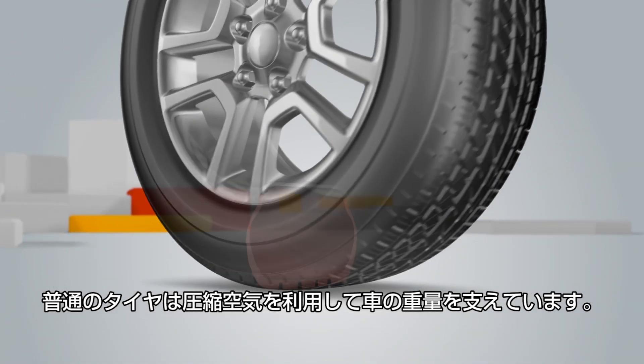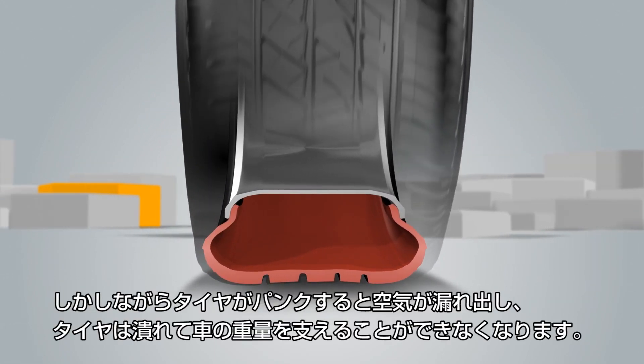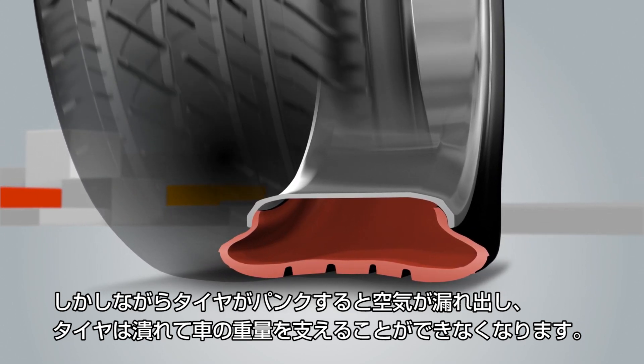Conventional tires use pressurized air to support the weight of your vehicle. But when the tire is punctured, air escapes and the weight of your vehicle is no longer supported. This creates a flat tire.